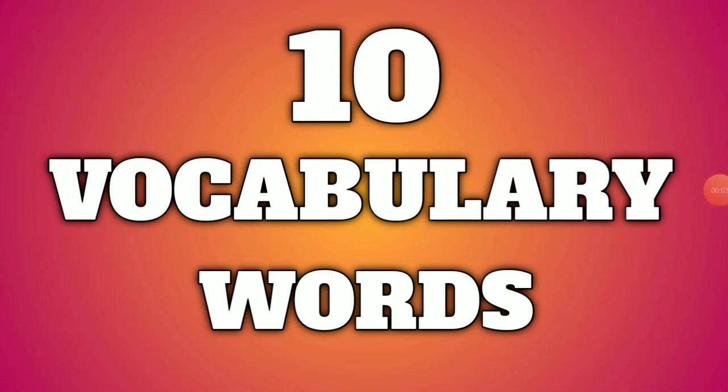Hello guys, I'm back with another new video of mine. In this video, I will tell you some important vocabulary words. Along with their meaning, I will also tell you their antonyms, their synonyms and their usage. So without wasting any more time, let's move towards our video.